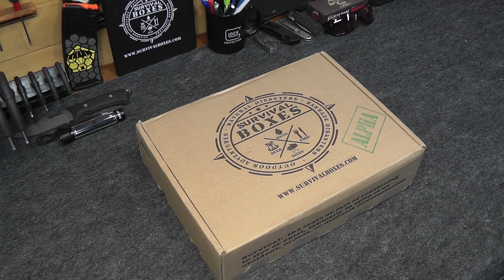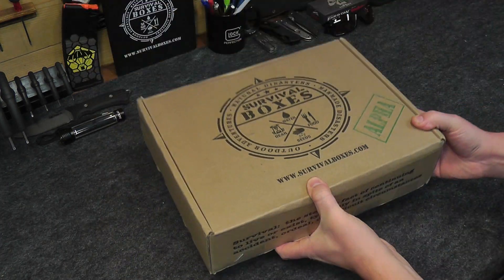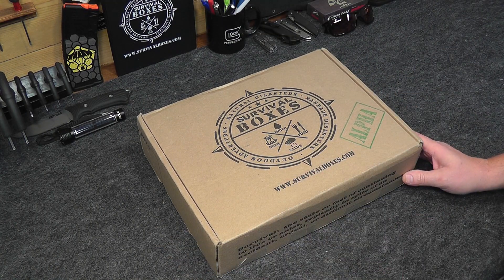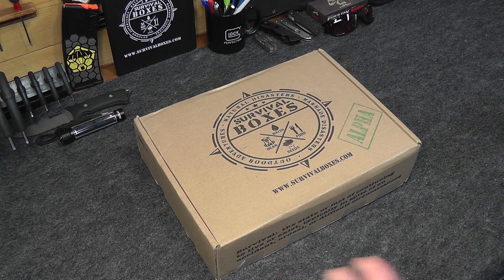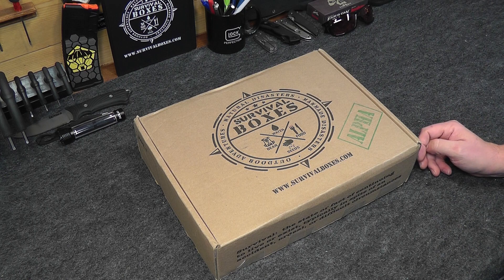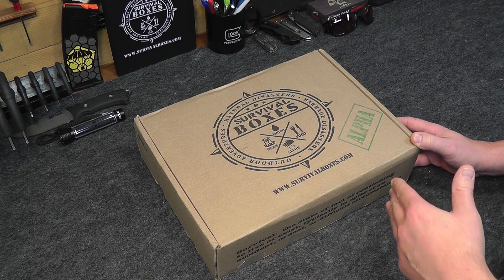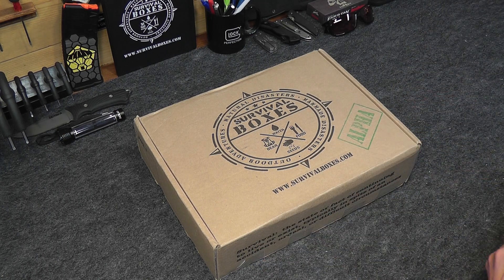Hey everybody, this is Xeno and welcome to the Dynamic Prepper. Today we're going to be doing the Survival Boxes Alpha for November 2016. If you're unfamiliar with Survival Boxes, you can check them out at survivalboxes.com — they are a monthly subscription box service that delivers the best survival boxes to your door each and every month. They have a few different boxes including the Alpha, the Bravo, and the Gear Only Box. We just reviewed the Gear Only Box the other day, and today we're getting into the Alpha Box.